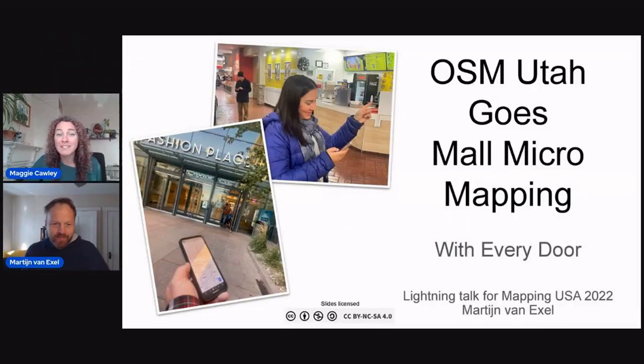Martijn, welcome. We'll be talking about OSM Utah Goes Mall Micromapping. Thanks, Maggie.